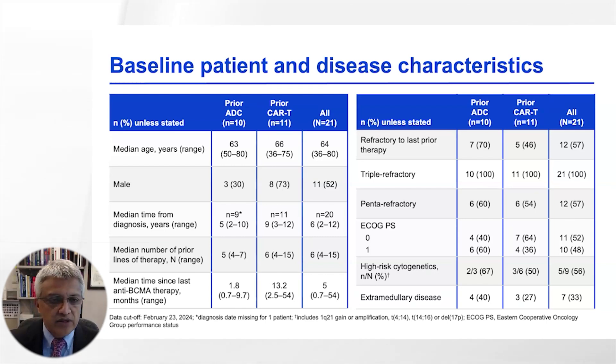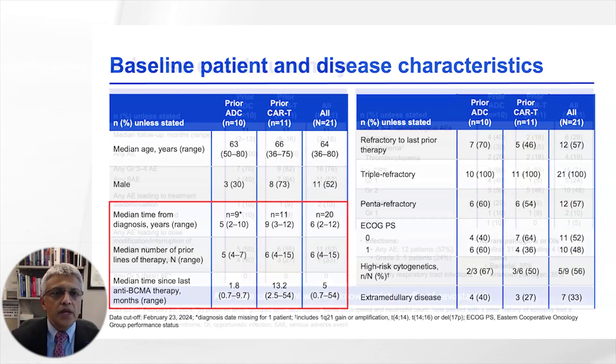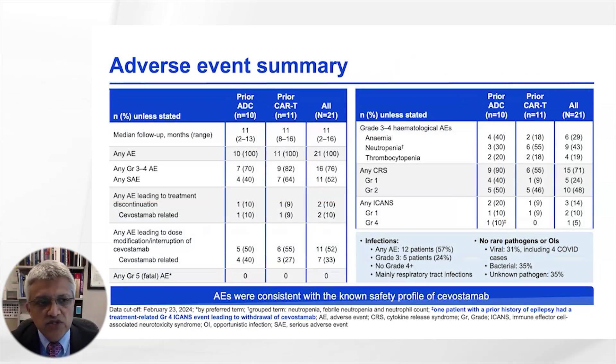Two-thirds of the patients were lenalidomide refractory. When looking at adverse events at a median follow-up of about one year, grade 3 to 4 adverse events were seen in about 70 to 80 percent of patients, although adverse events leading to discontinuation of therapy were observed in only one patient in each cohort.